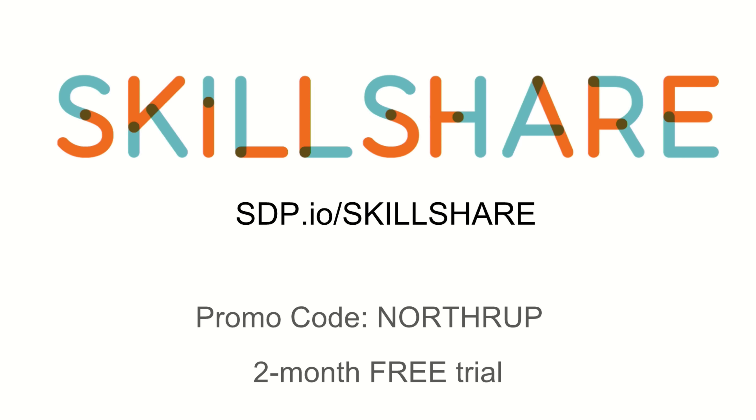This episode is brought to you by Skillshare. Skillshare is the online learning community with more than 13,000 classes in photo, design, and more. Anyone can take a class, try a project, or even teach a class if they want to. It starts at as low as $10 a month, but you can get a free trial by using the promo code Northrup and get two months for free. Check the description or visit sdp.io/Skillshare to get those free two months.